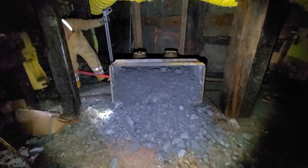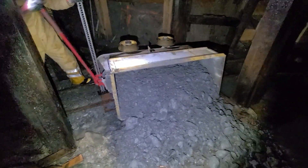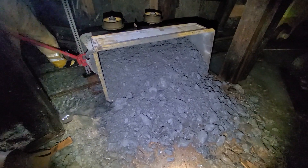Some derailments are more exciting than others - this is a more noteworthy one. An entire ore car tipped over on the switch at the 1600 level. In case you don't recognize it, this is going to be fun.